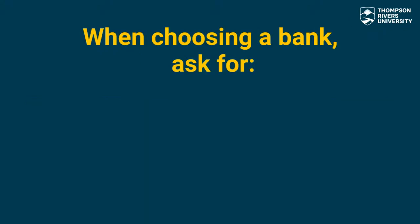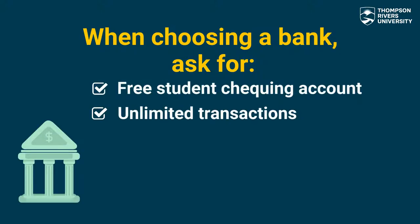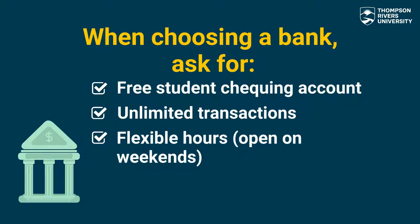When choosing a bank it is important to ask if they offer free student accounts with unlimited transactions. It is also important to look at banking hours especially on the weekend to help you manage your schedules more efficiently. You can also ask if they have any extra benefits for new customers, for example credit cards with bonus points or other special promotions.